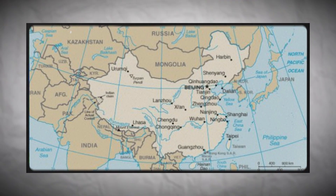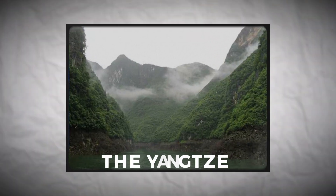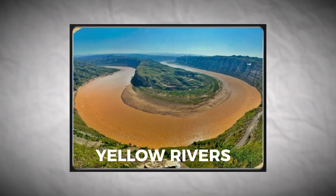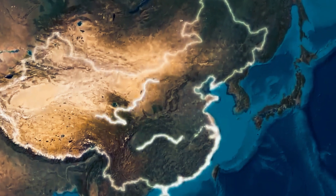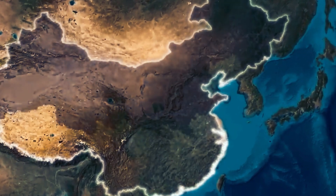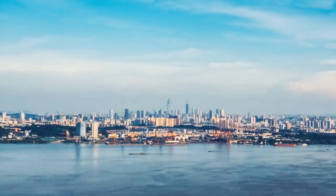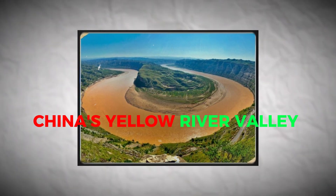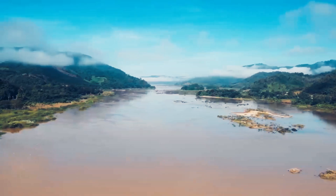Throughout history, China's geography has been both a good thing and a bit challenging. The Yangtze and Yellow Rivers, flowing from west to east, have made the eastern part of China a home for people for thousands of years. This land is great for living because of its fertile floodplains, allowing a growing Chinese population to thrive. China's Yellow River Valley is like a massive, super-important area for farming worldwide — it's huge and it's always being used for farming.